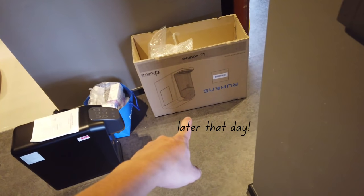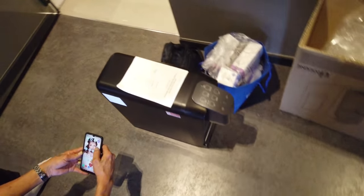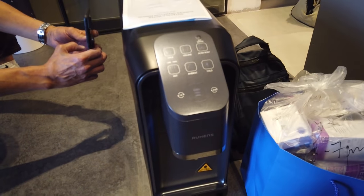Our Ruhens water dispenser is here! We opted for the black one.